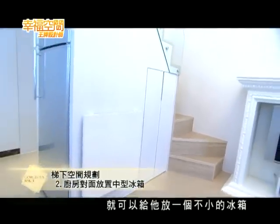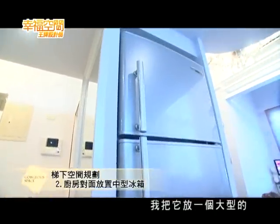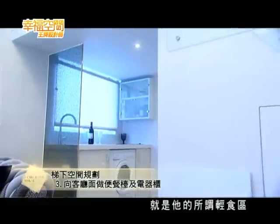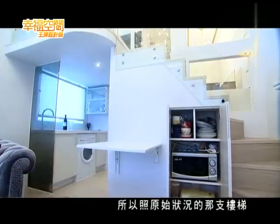樓梯的另外一個面向就會面對廚房空間，可以給它放一個中型的冰箱。一般小套房大部分都放小型的，但我把它放一個大型的。然後再到樓梯的另外一個面向，就是所謂的輕食區，可以用餐的地方，同時還可以容納一些收納電器設備的地方。